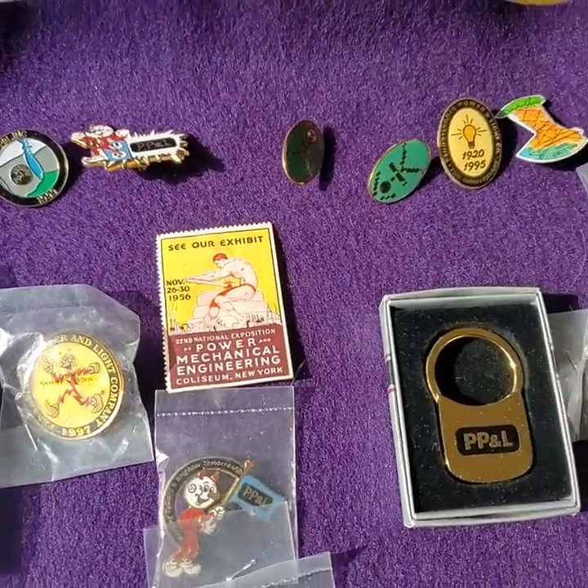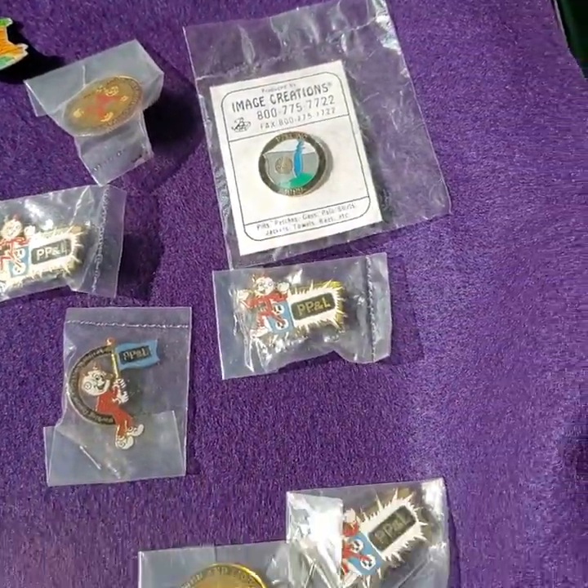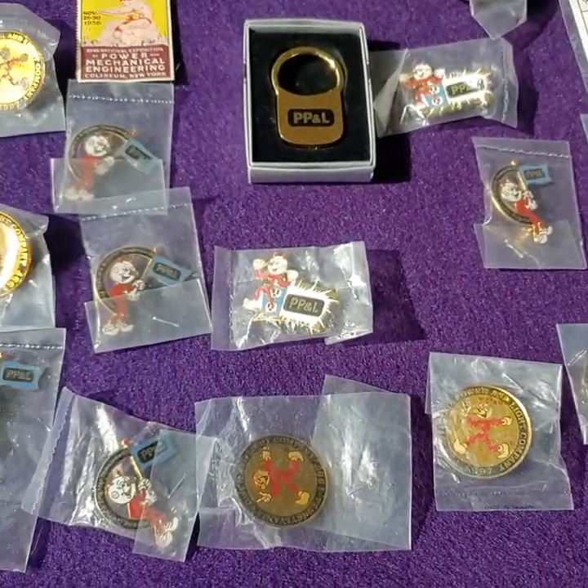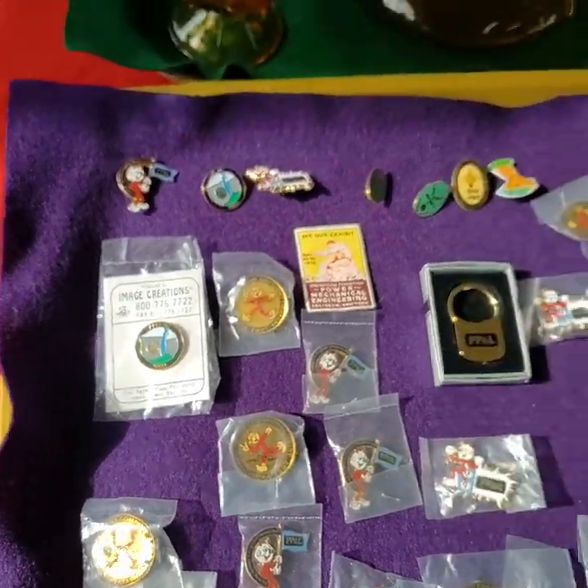All the PP&L buttons — wow, folks, that's quite a lot. Vintage PP&L buttons, all for one price.